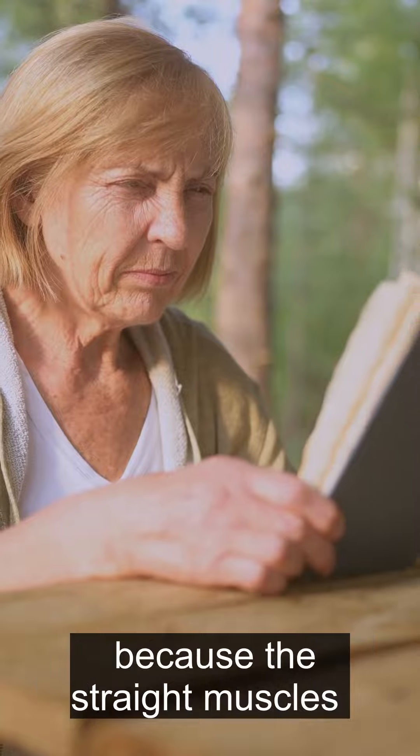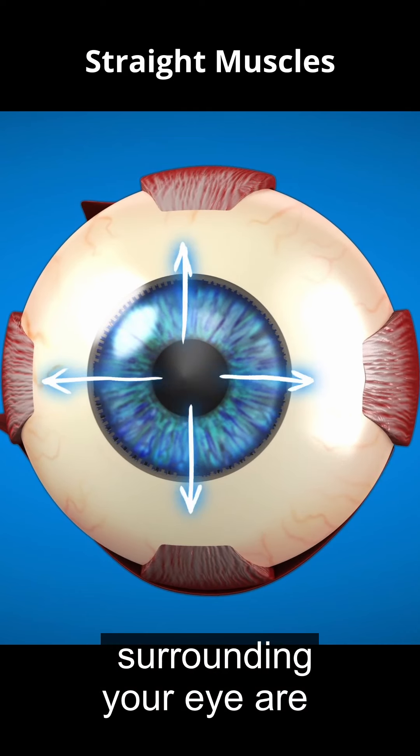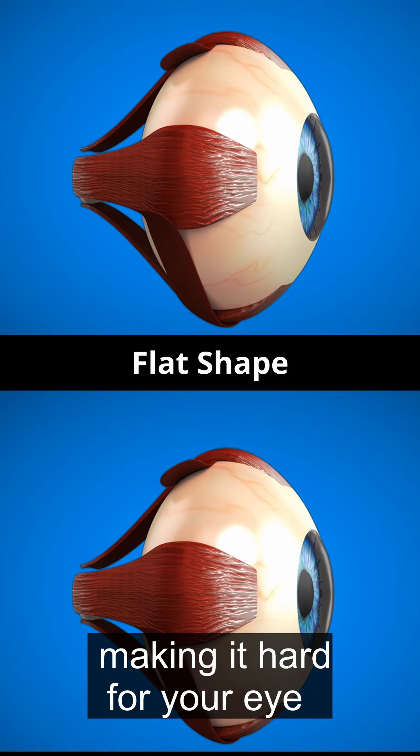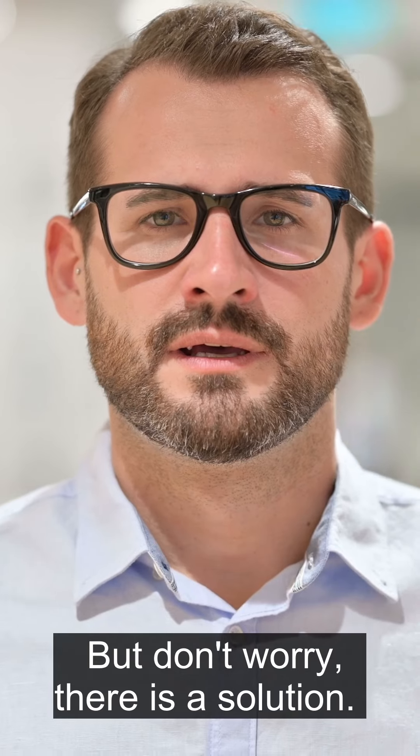And the reason you can't see close up is because the straight muscles surrounding your eye are permanently tensed, keeping your eye in a flat position making it hard for your eye to focus close up. But don't worry, there is a solution.